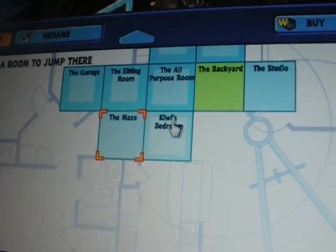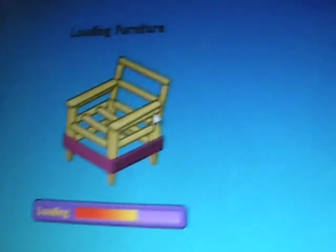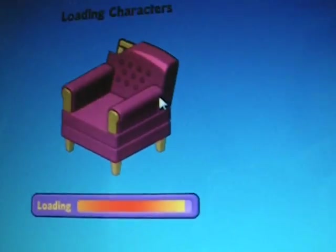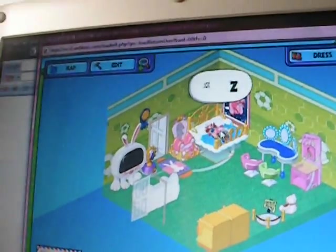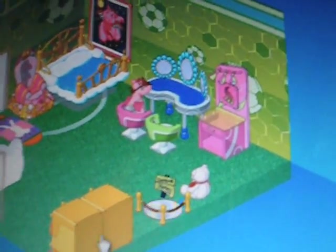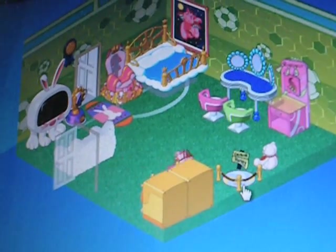Next we'll go to Kiwi's bedroom, which is the whimsy dragon's bedroom. Here she's got the first super bed that we owned, her rabbit TV and her salon items. And here she's got her PE uniform. And here's all the hats from the curio shop.